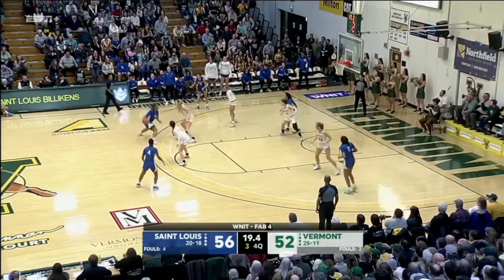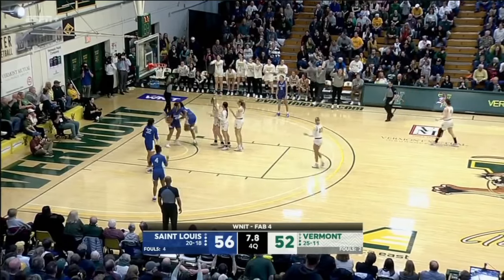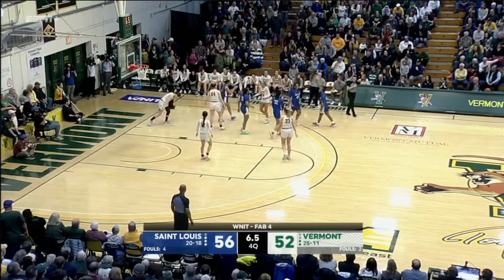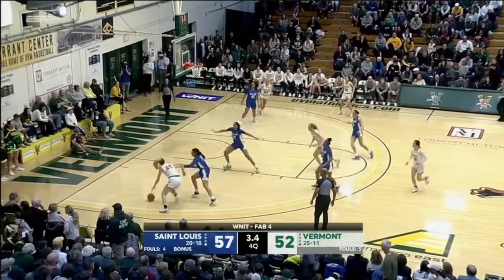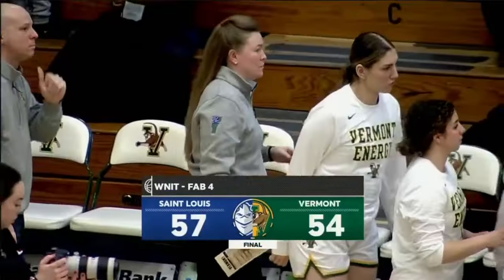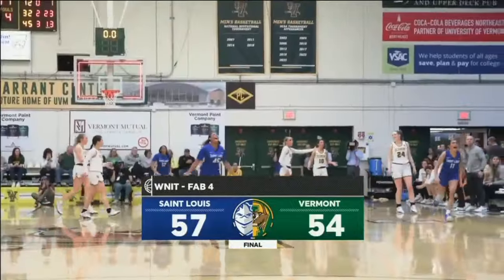Eight seconds left — quick two. Inbound to Olsen, tied up — jump ball, Billikens. Free throw misses. Tough defensively all night long, knocks down that second. Long pass to Olsen, she catches, driving baseline — layup is good. Point nine seconds left. You know, all you can do is tip your caps. Thank the seniors for the Catamounts — for the first time in their program's history, they've reached the semi-finals of the postseason WNIT. I'm Rob Ryan, thanks for watching all season long for Catamount basketball here on ESPN Plus. Have a great night, everyone.